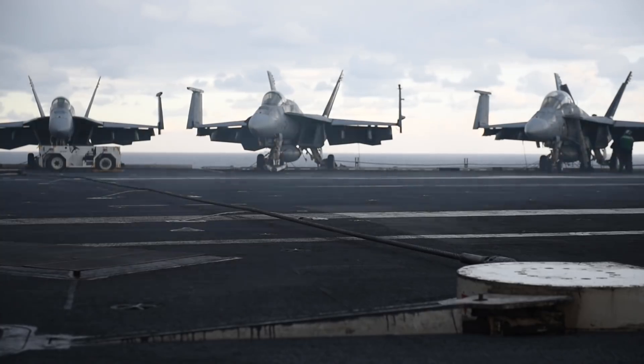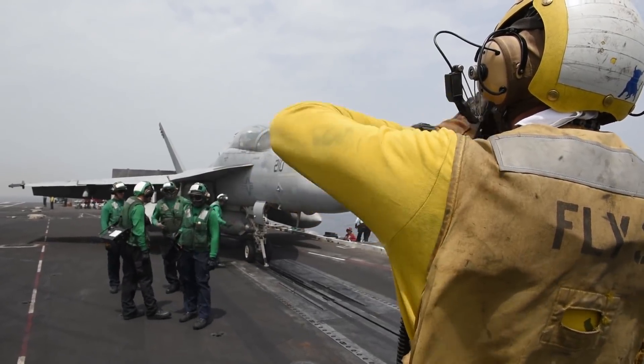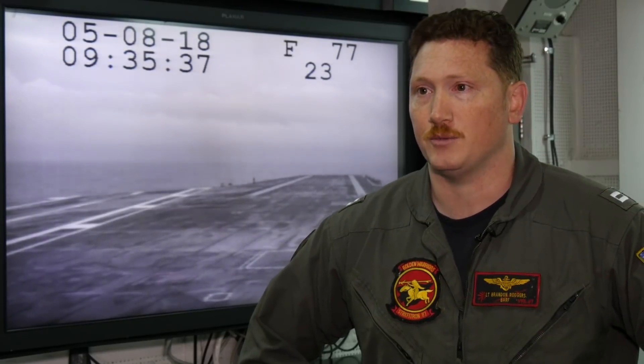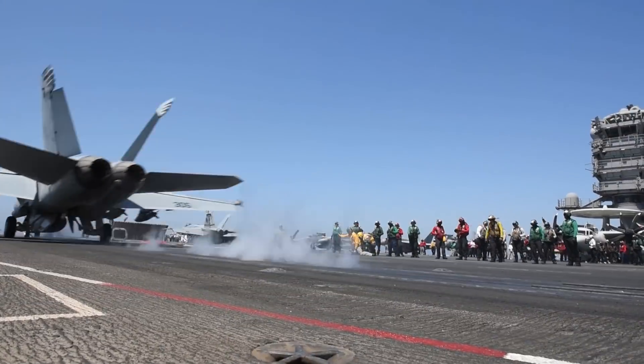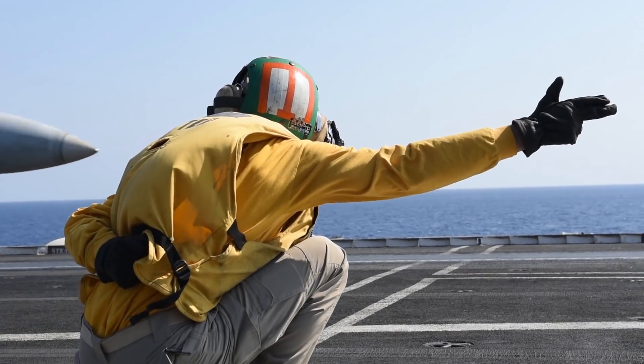For a combat environment, we can turn these jets back around into combat really quickly. The top piece is the fact that it's so durable, and the other piece is its reliability. When I'm out in combat, very rarely do I experience any type of system emergency that has me come back home.